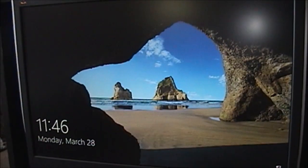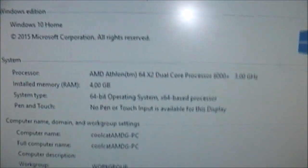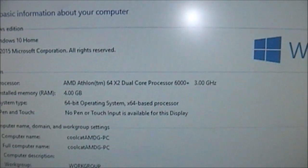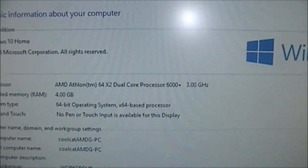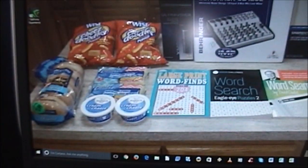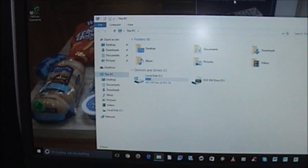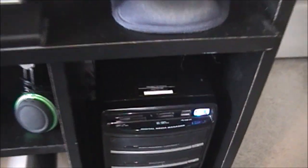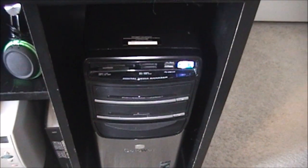I loaded Windows 10 on it. This is an AMD Athlon 64 X2 dual-core, the 6000+ series, running at 3 GHz — decent speed. It's got 4 GB of RAM and a 500 GB Western Digital hard drive. One thing I've noticed is I may have to replace the power supply, because you can hear a vibration from the power supply fan.